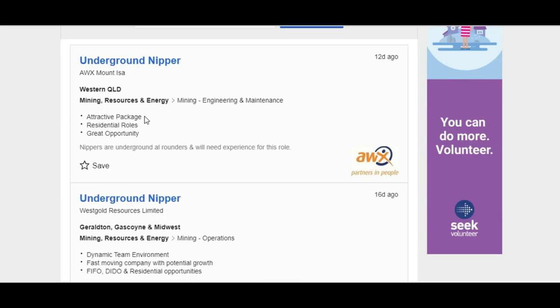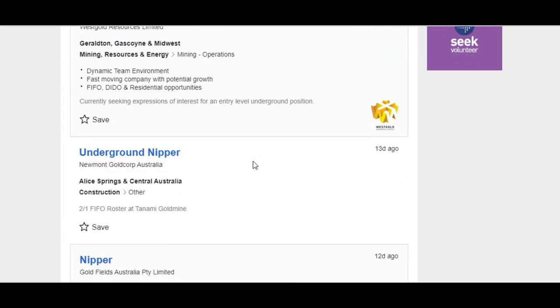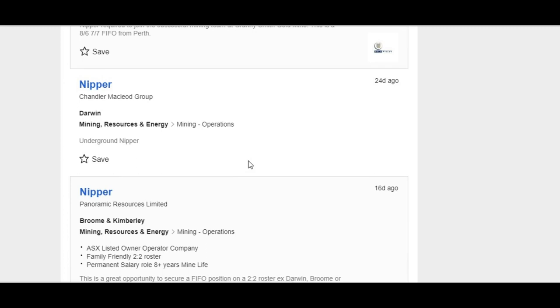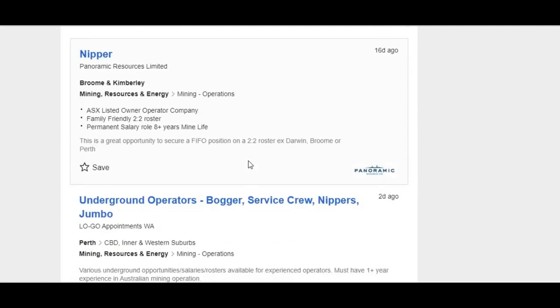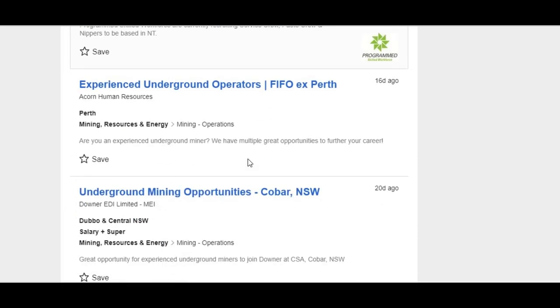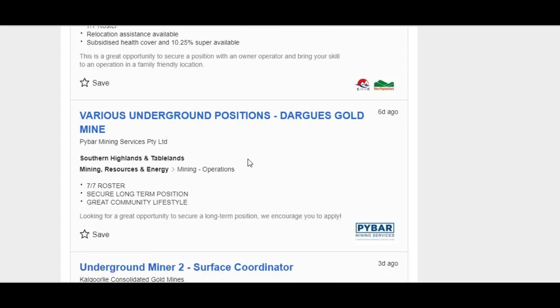Let's check out nipper jobs now. A few come up — there are nipper jobs in Queensland, and West Gold again. This is a good example: a nipper job left up for 16 days, still looking. What's probably happened is the person they hired has already failed. Going in green without knowing what's going on leads to a lot of failure. Lots of these ads ask for 'experienced nippers' but nobody's going to get one these days — it's all entry-level work now, with so many mines reopening.